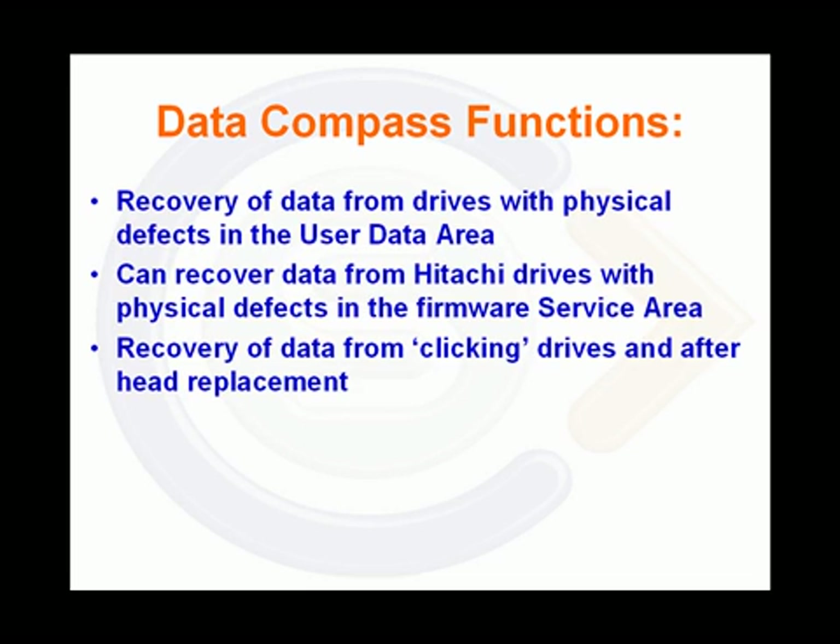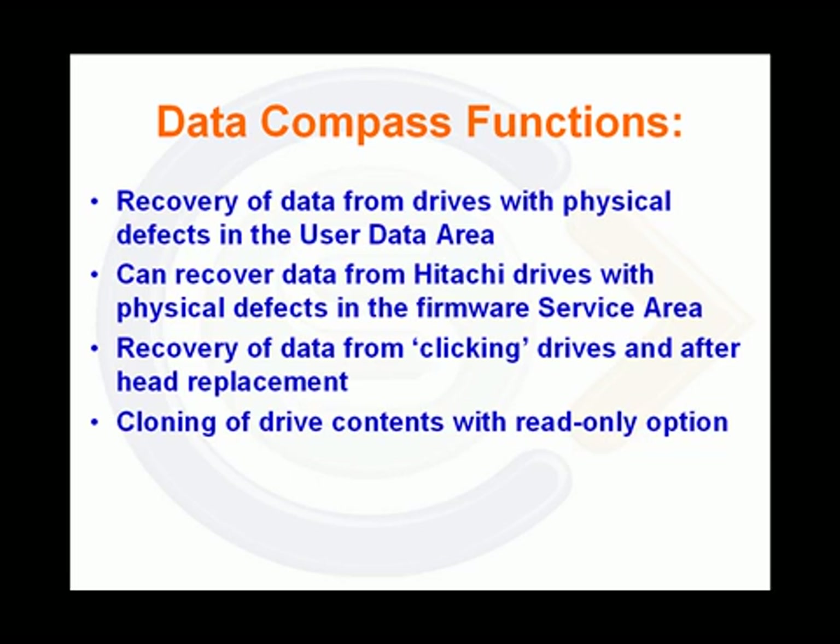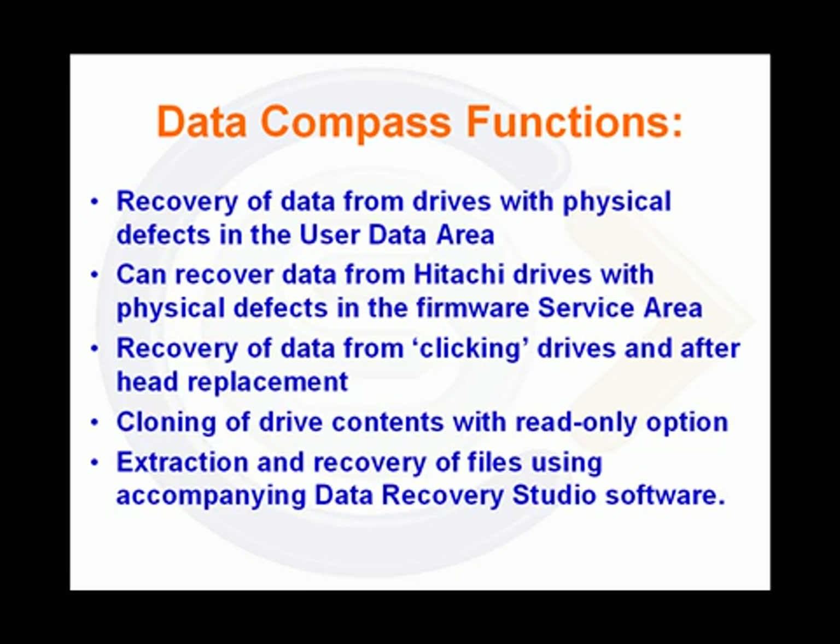Recovery of data from the dreaded clicking drives and drives that have undergone head replacement. It offers cloning of drive contents with a read-only option to safeguard original data, and extraction and recovery of files using the accompanying Data Recovery Studio software.